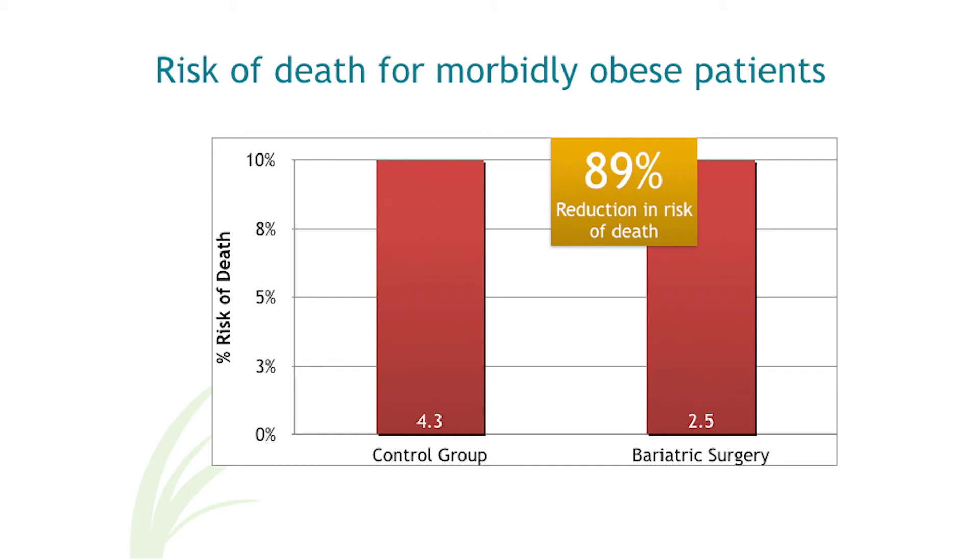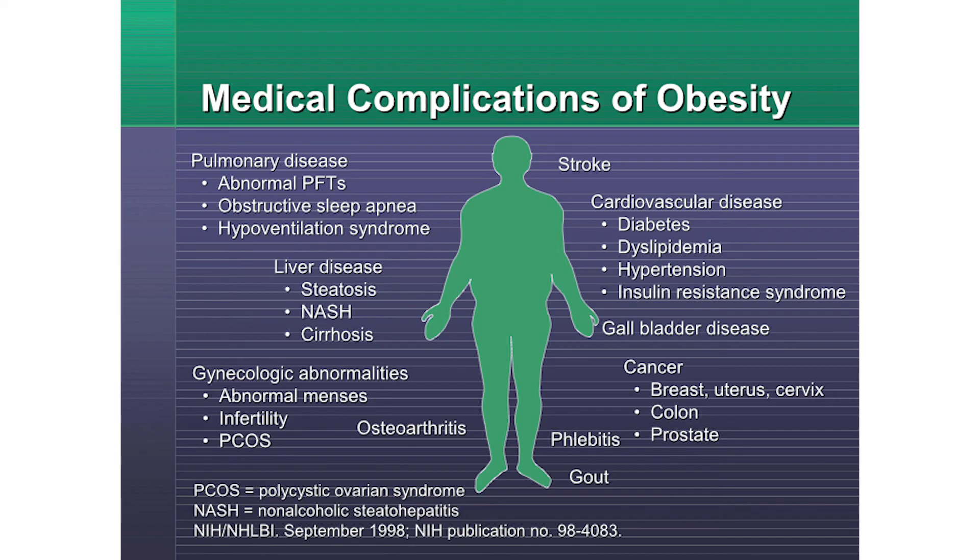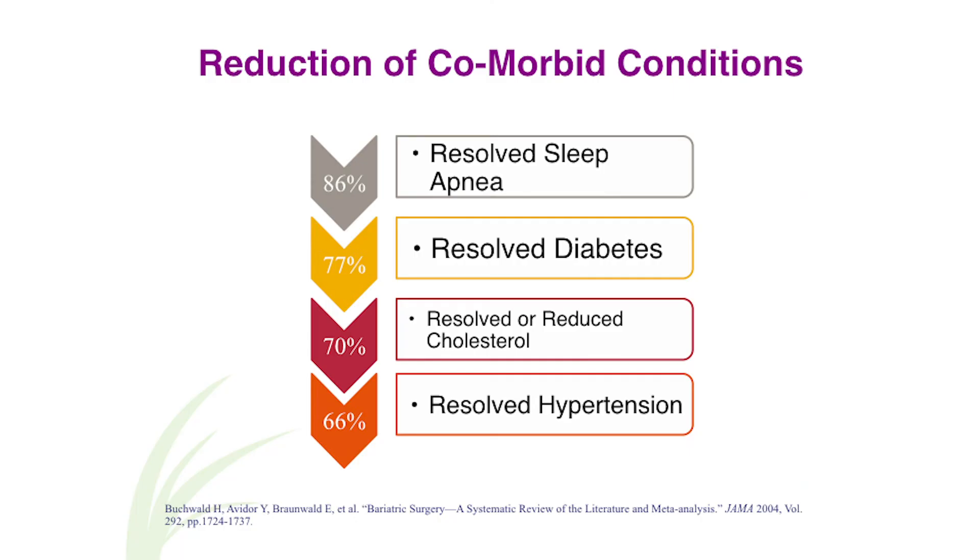By undergoing a surgical weight loss procedure, patients also reduce their risk of other health problems such as heart disease, lung disease, fatty liver disease, stroke, cancers, and bone and joint complications. In a study of 88,000 patients who had weight loss surgery, an overwhelming majority experienced resolved sleep apnea, resolved diabetes, lower cholesterol, and resolved high blood pressure. Your pre-surgery workup will consist of your surgeon trying to identify risk factors and take necessary precautions to mitigate any complications before they arise.